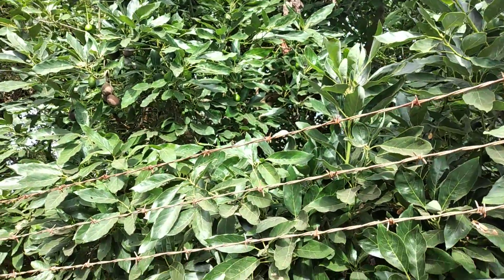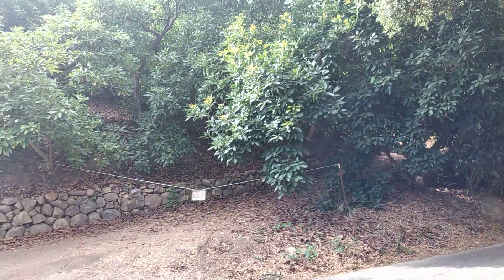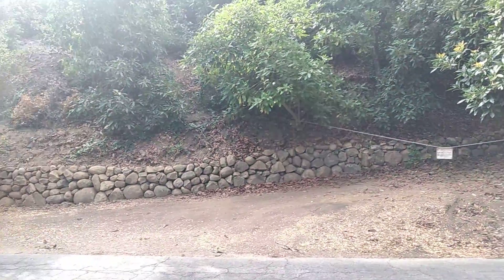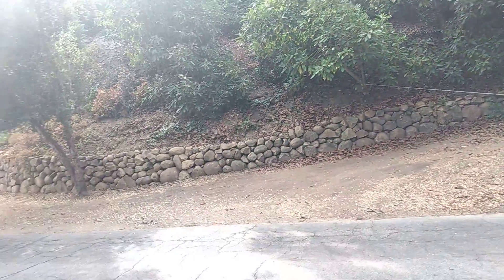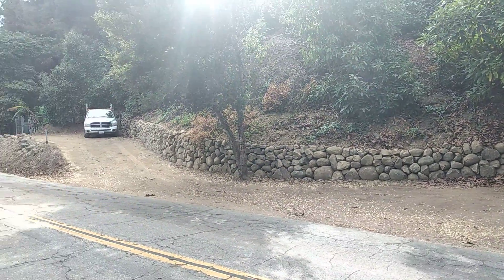I'm a little further down, a little further down, and I just wanted to stop here. These trees look like they're getting a little more attention, but I did want to show the stonework here. These rock walls are so classic.